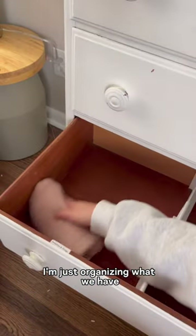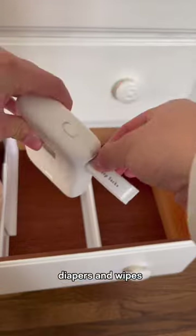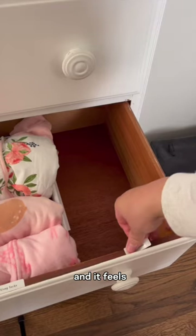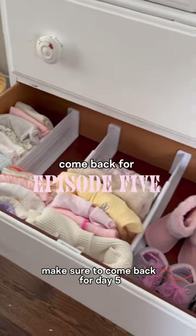Keep in mind I'm just organizing what we have, so essentials like pacifiers, medical supplies, diapers, and wipes will definitely get organized here later. This is everything I organized today and it feels so good to get some of that massive pile tackled. Make sure to come back for day five where we start on.